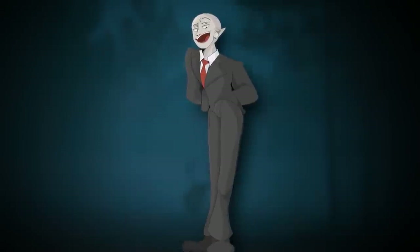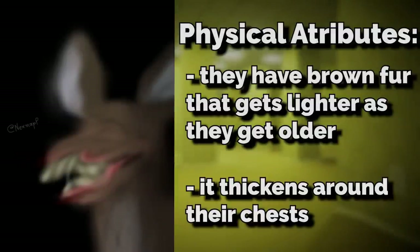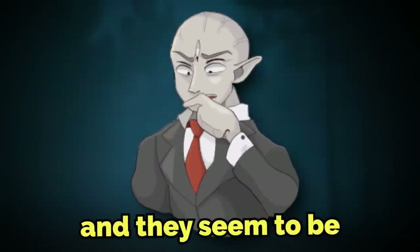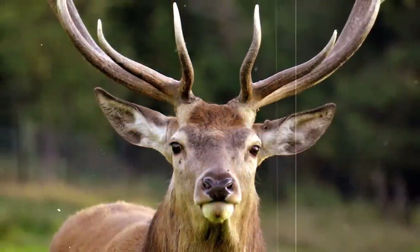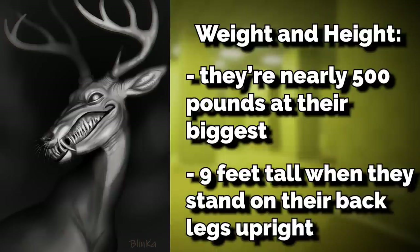They give off this really strange vibe. They have brown fur that gets lighter and lighter as they get older, and it thickens around their chests. These creatures are noticeably bigger, faster, stronger, and smarter than real-life deer, and they are much more agile and cunning, and they seem to be very highly sentient. These creatures are estimated to nearly be 500 pounds at their biggest, and around 9 feet tall when they stand on their back legs upright.